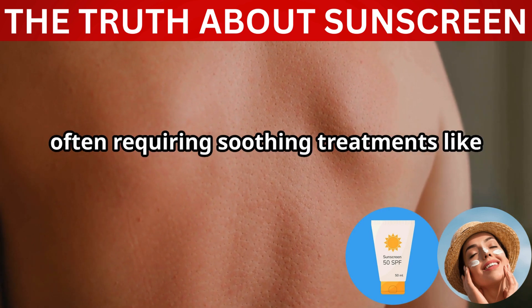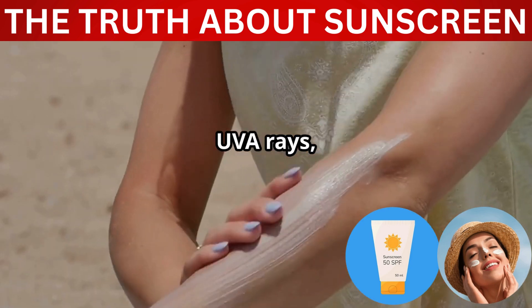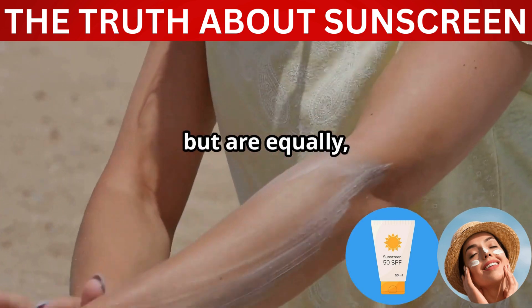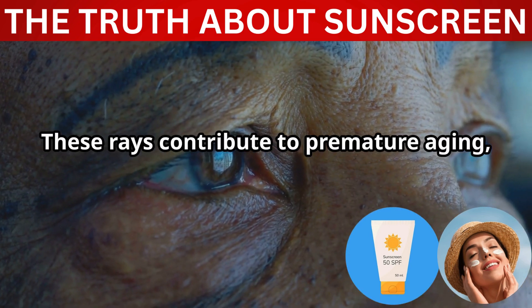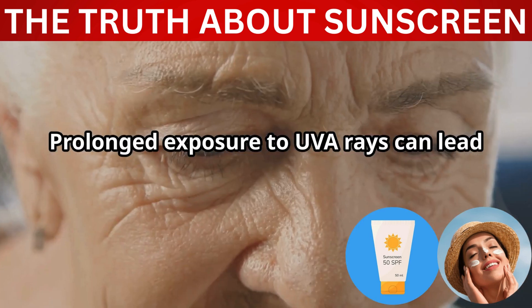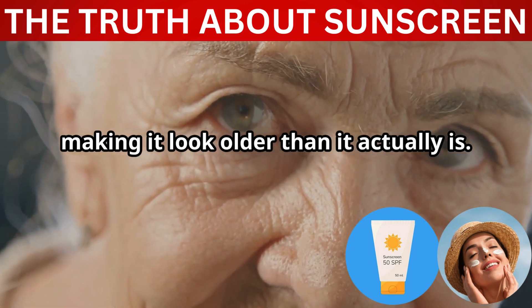The damage from UVB can be immediate and painful, often requiring soothing treatments like aloe vera or medical attention in extreme cases. UVA rays, on the other hand, penetrate deeper into the skin. Unlike UVB rays, their effects are not immediately visible but are equally, if not more, harmful over time. These rays contribute to premature aging, causing wrinkles, fine lines, and age spots. Prolonged exposure to UVA rays can lead to significant changes in the skin's texture and appearance, making it look older than it actually is.